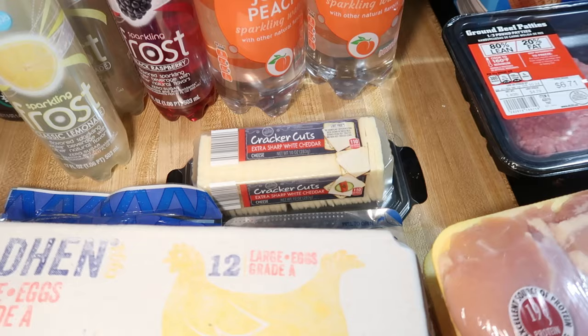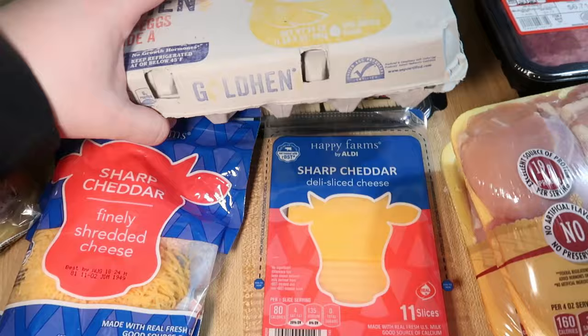We got some extra sharp cheddar and extra sharp white cheddar — Lily's favorite cheese. One dozen eggs. Some shredded sharp cheddar cheese and sliced sharp cheddar cheese.